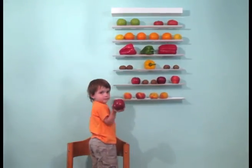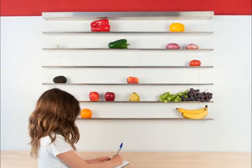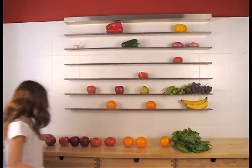Having the fruit in plain sight makes you want to eat it, especially kids. Four: in just one glance you can see which fruits and vegetables you have on hand and what you're missing. This helps you decide what to cook that day and easily make your shopping list.